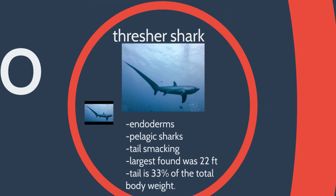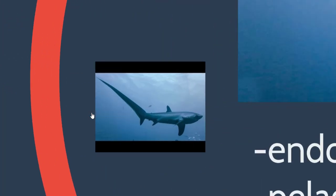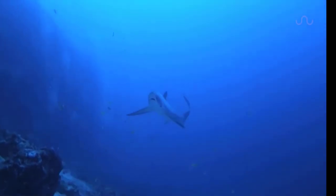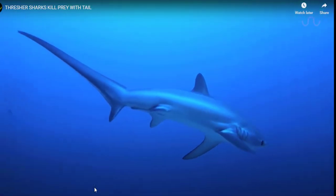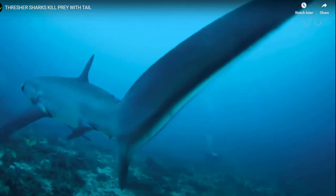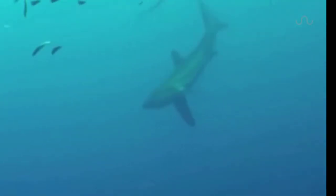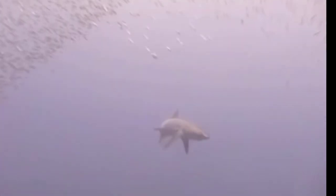We also have the thresher shark, another pelagic shark that has a really large tail — the tail is 33% of its entire body. They whip it back and forth to hunt their prey. We call them the Indiana Jones shark because it uses this big tail not for swimming fast, but actually as a whip. Whenever it whips that tail, it can hit and stun anywhere from three to seven fish. They whip the fish, swim back around, and eat them. I like to call them the couch potato of the sea.